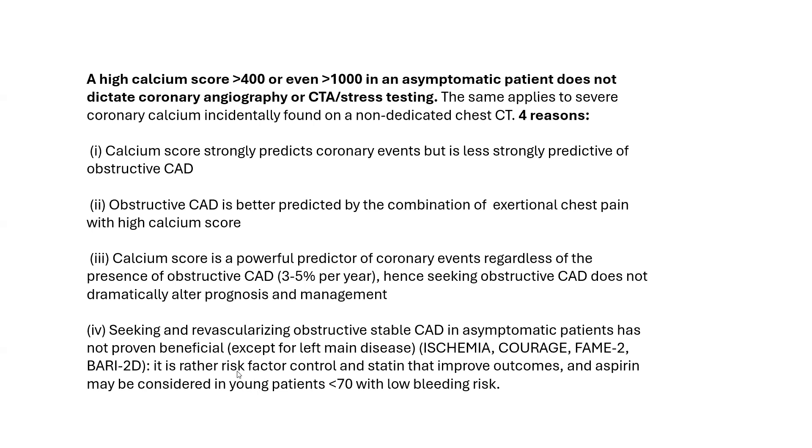The fourth argument against coronary angiography or stress testing in this patient is that seeking and revascularizing obstructive stable CAD in asymptomatic patients has not proven beneficial, except potentially for left main disease. This is based on four trials: ISCHEMIA, COURAGE, FAME-2, and BARI-2D — the four landmark stable CAD revascularization trials. It is risk factor control and statin therapy that improve outcomes in stable CAD. Aspirin may be considered in patients younger than 70 with low bleeding risk.